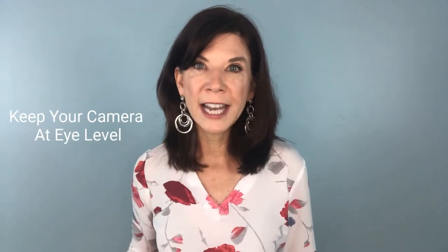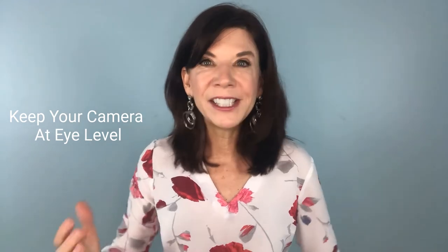Number two: keep your camera straight on at eye level. I've seen so many people with their camera down low, hunched over trying to look into it, or with their camera up high and tilting their head back, or with a monitor to the side so the camera is facing the side of their head. Have your camera straight on, look straight into it, and show that you are present for the call.